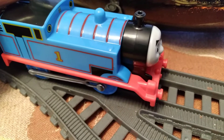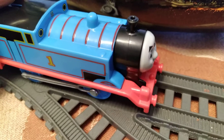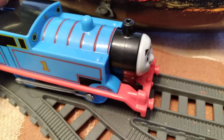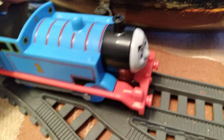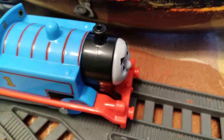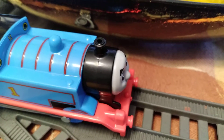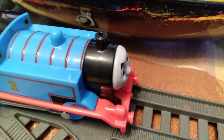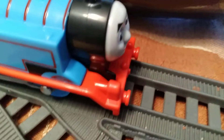Next up, I think I might just do a Thomas Mini in a separate video. I'm going to do Duchess in a video after the Thomas Minis, because I have two packs and I also have Golden Thomas.